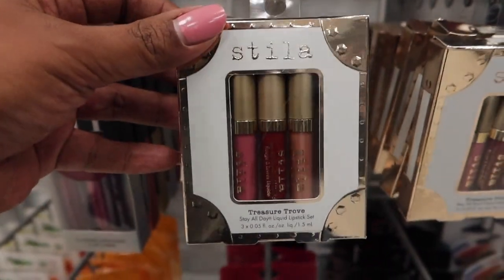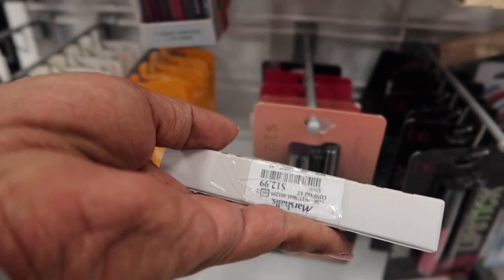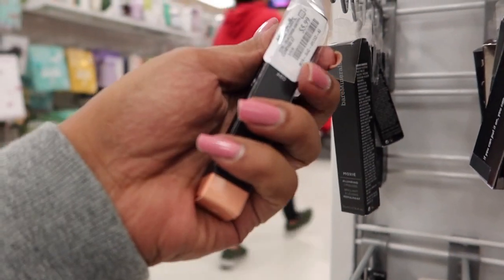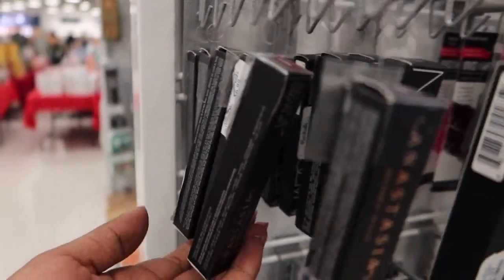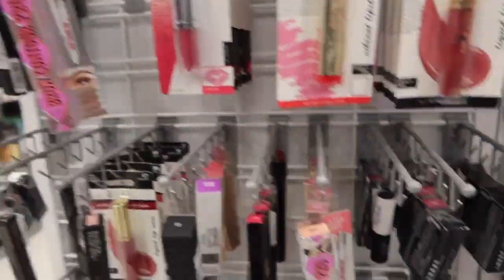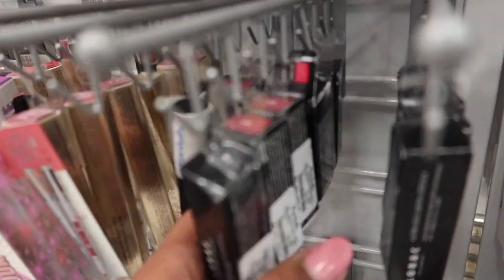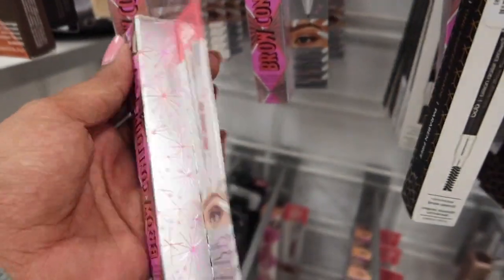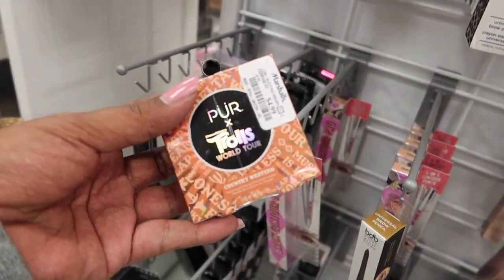We have these little Stila lip sets that we have seen before — $9.99 for the little 3-pack. We also have the Anastasia lip set we've seen before for $12.99. We have some MAC Love Me lipstick in the shade Mason Rouge for $7.99, and a gloss for $5.99 in the shade Boy Bait. We do have some Lorac Alter Ego lipsticks for $3.99 in the shade Showgirl, and Flirt. We also have Benefit Brow Contour Pro in Blonde Light and Brown Medium for $9.99.